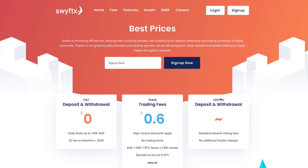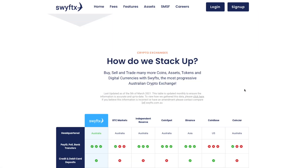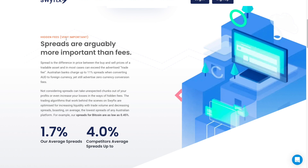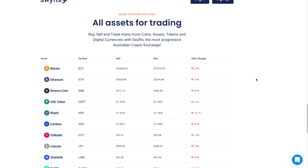SwiftX has one of the lowest fees in Australia — a flat rate of about 0.6%. You can compare that to other exchanges on their website. Their max trading fees are quite low. Importantly, they also have low spreads. Many exchanges charge hidden fees in the spread — the difference between the buy and sell price of a tradable asset. SwiftX spreads for Bitcoin are as low as 0.45%, with an average of about 1.7%, compared to competitors at around 4%.